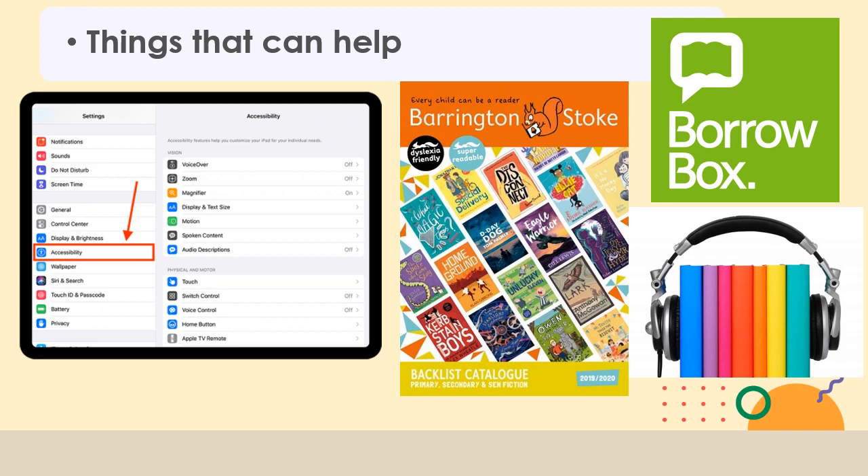The publisher Barrington Stoke is well known for producing dyslexia-friendly books. They don't use white pages — the paper colour is a yellowy off-white, they use a dyslexia-friendly font, and there are larger spaces between lines, which generally makes the page seem more accessible to read.